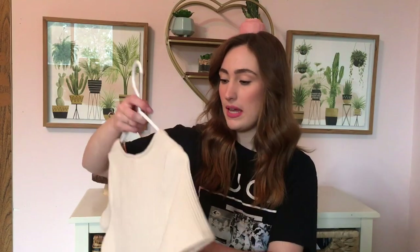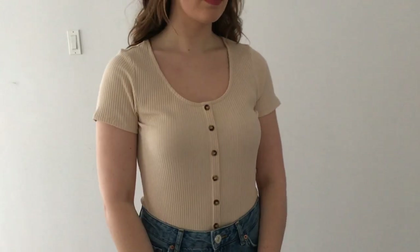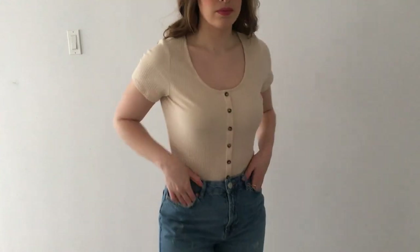The next thing that I grabbed was just a basic top. I think I mentioned in one of my previous videos that I was really lacking in the basics department, so I went and picked a couple things up. I still need to get some black t-shirts but I really made a good dent in that. It's just a plain nude top with these cute little buttons down the front and I picked this up from H&M.